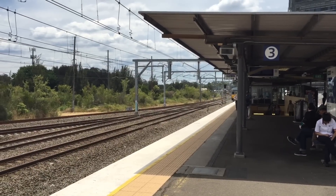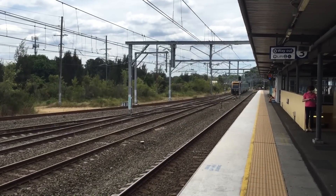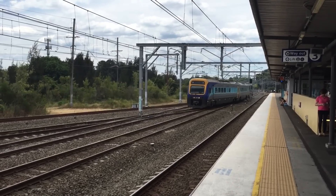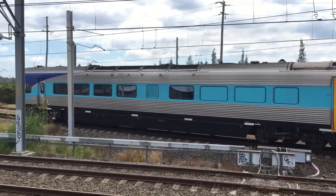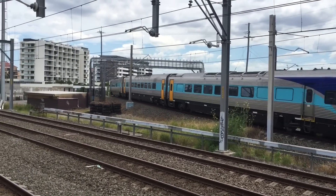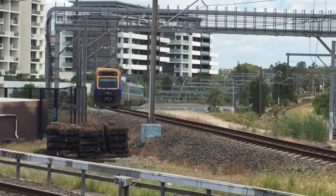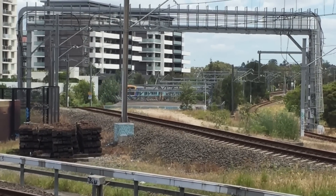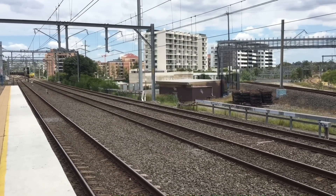Just like the good old days. And here we have an Explorer bound for Canberra. It's pretty quick — sight number two. Here we have some CE Y-Class locos leading a coal train.